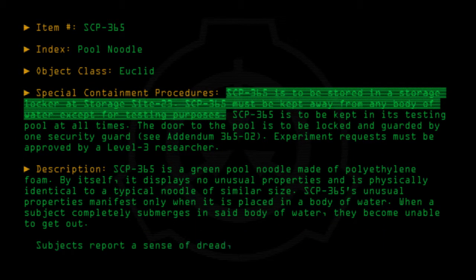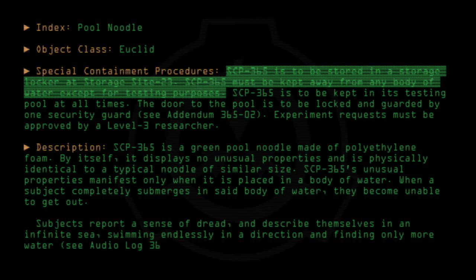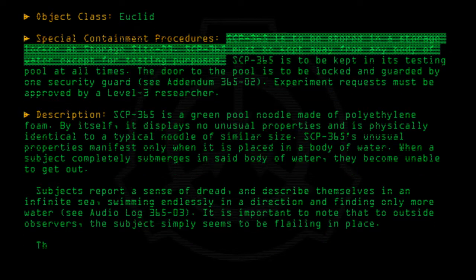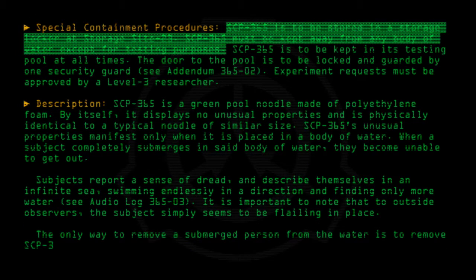Subjects report a sense of dread and describe themselves as being in an infinite sea, swimming endlessly in a direction and finding only more water. See Audio Log 365-03. It is important to note that to outside observers the subject simply seems to be flailing in place. The only way to remove a submerged person from the water is to remove SCP-365, negating its effects. All other methods of rescue have failed.